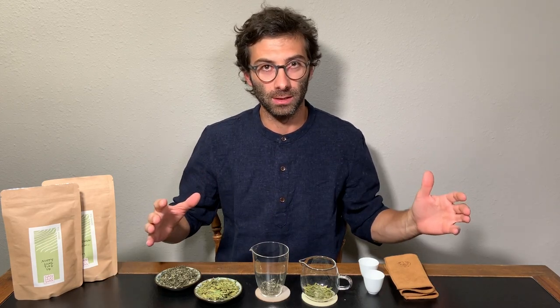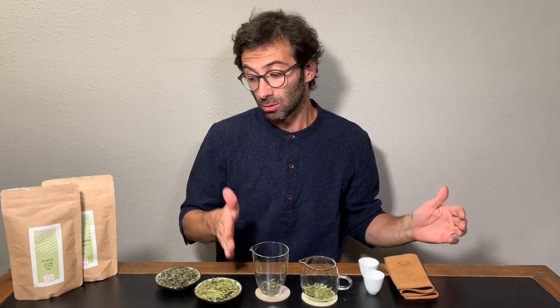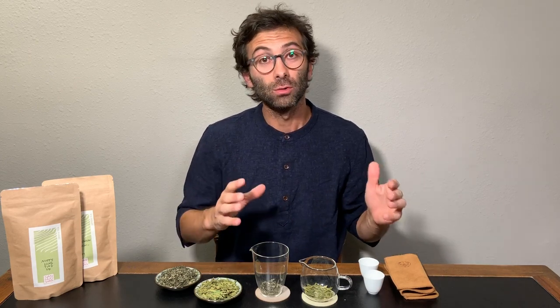There are thousands of green teas on the market. Which is the best for you? In this video I'm going to speak about the different flavors of green tea, compare two very different green teas with each other — Long Jing and Bi Luo Chun — and also give you some tips to choose the best tea for you.